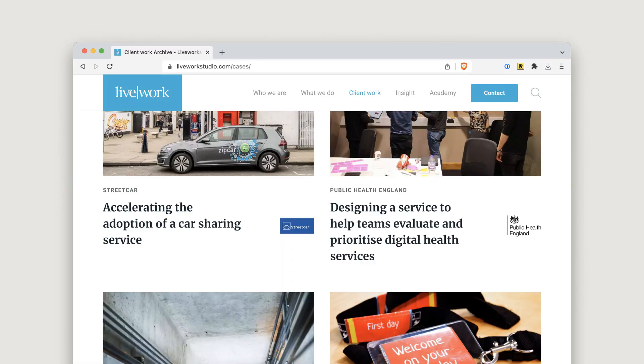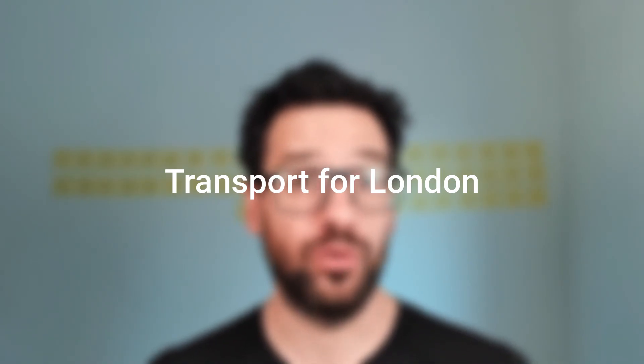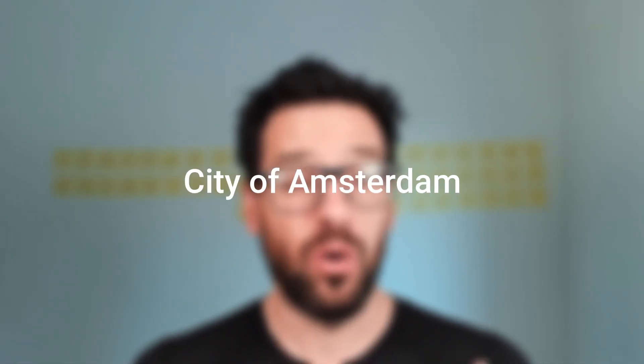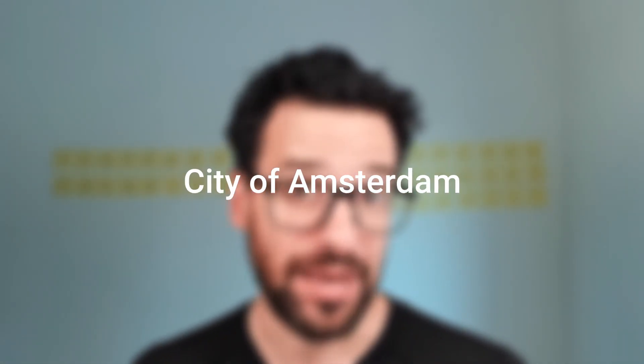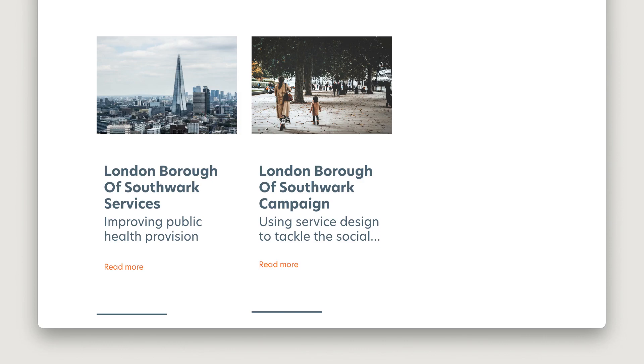It's also pretty smart to have a look at the big agency websites. Livework has a few case studies about service design in the public sector — for example, one for Public Health England, another one for Transport for London, and another one for the City of Amsterdam. Engine also has a few case studies, mostly about the London Borough of Southwark.